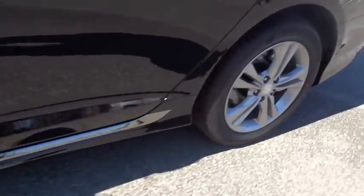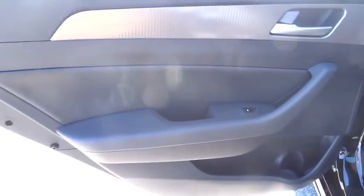Anti-lock braking system, stability control, steering wheel audio controls, keyless entry, power liftgate, traction control, backup camera, leather wrapped steering wheel.